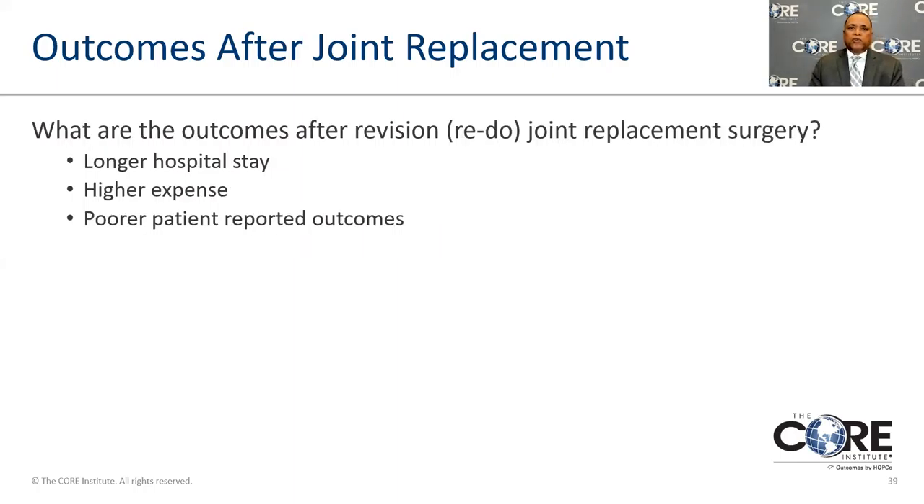If you do have to have another operation — a revision — revisions typically don't have the same level of satisfaction as a primary hip replacement and can be more complicated. So you want to give the patient the greatest possibility of having this last their entire life by mitigating factors: weight loss, making sure they're healthy, maintaining good muscle strength, selecting the patient at the right age, using the right components, and making sure they're well fitted to the patient.